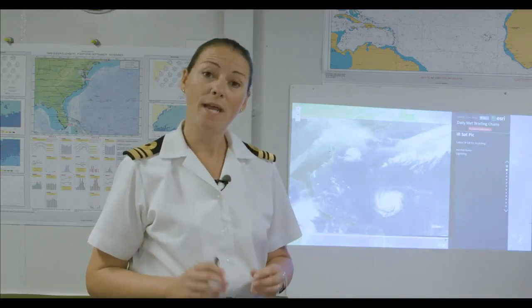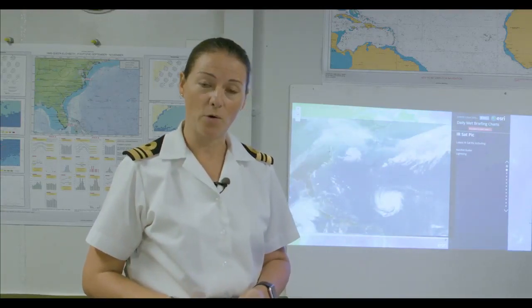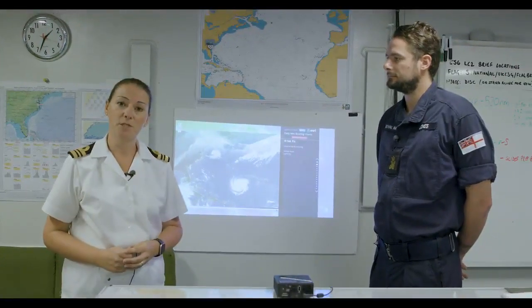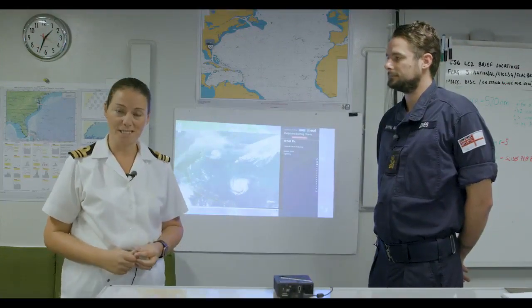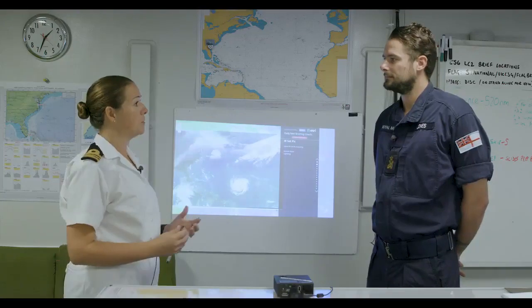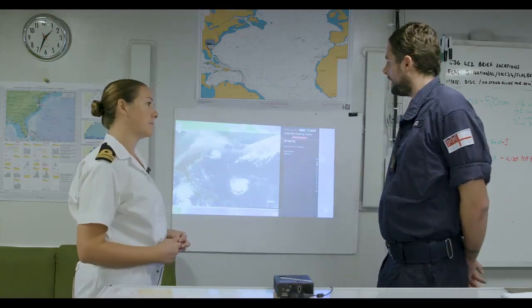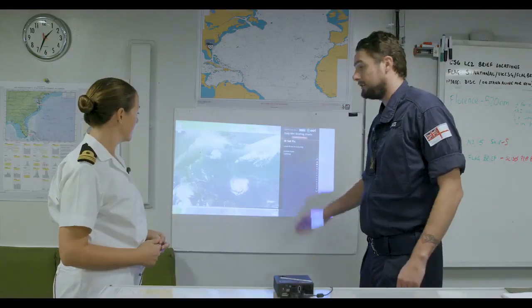Here we are on board HMS Queen Elizabeth, and along with HMS Monmouth, the task group is still here in Florida. We're keeping a close eye this week on Hurricane Florence, which is due to come in and smash the east coast of the USA. Joining me now is Pio James Jones, one of our meteorologists here on board. Pio, explain to me just how bad this is going to be.